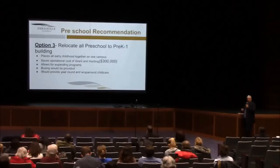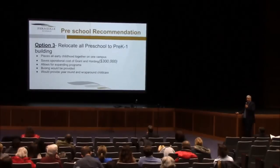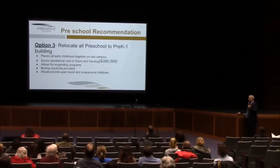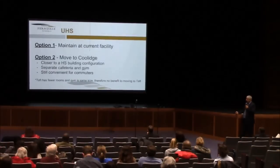A third preschool option would be to relocate all preschool programs to a pre-K through first grade building. Plant Moran talked about two elementary buildings — in this option, one would be preschool, kindergarten, and first grade, and the other would be second through fifth grade. In that kind of option, it would put all early childhood students together on one campus. It saves the operational costs of both Grant and Harding — about $300,000. It allows for expansion of the program, the district would provide busing, and you'd have a year-round wraparound childcare program for parents and students.